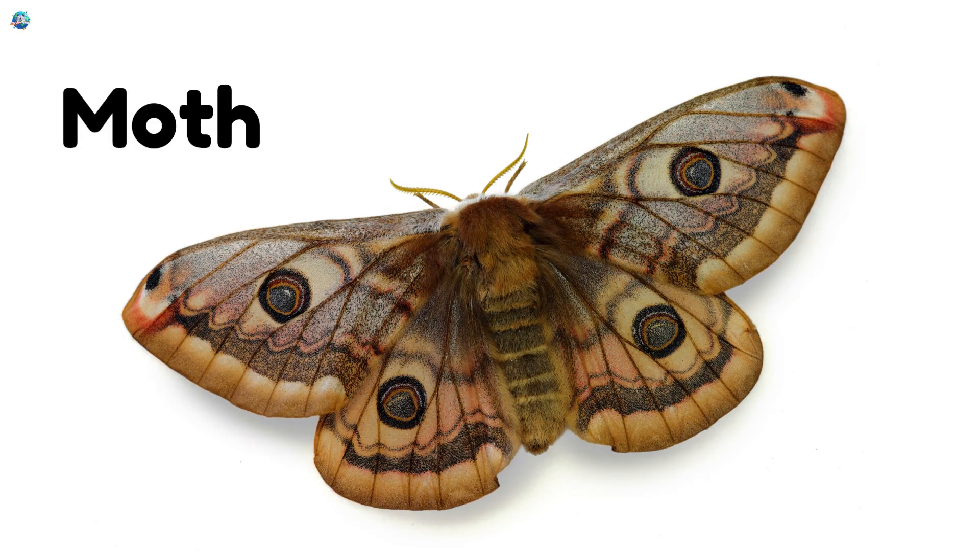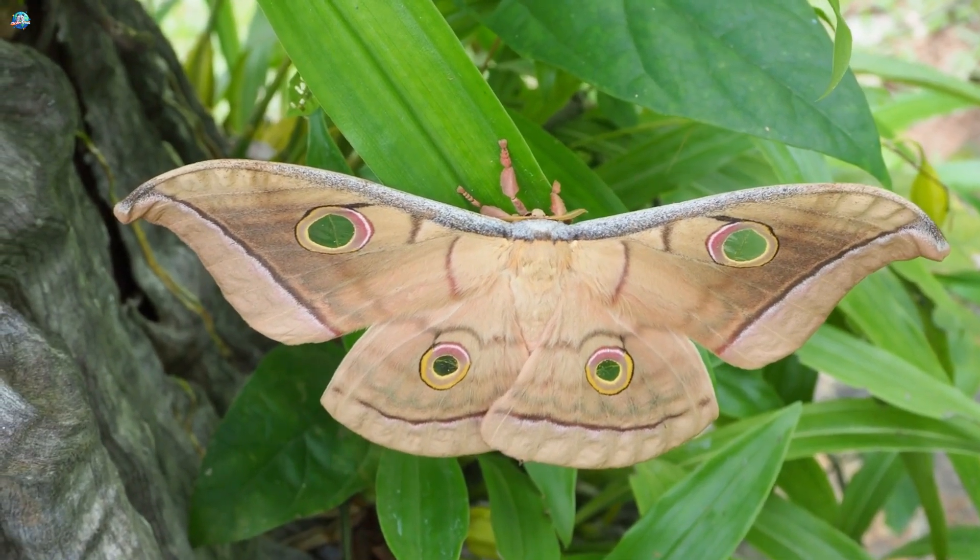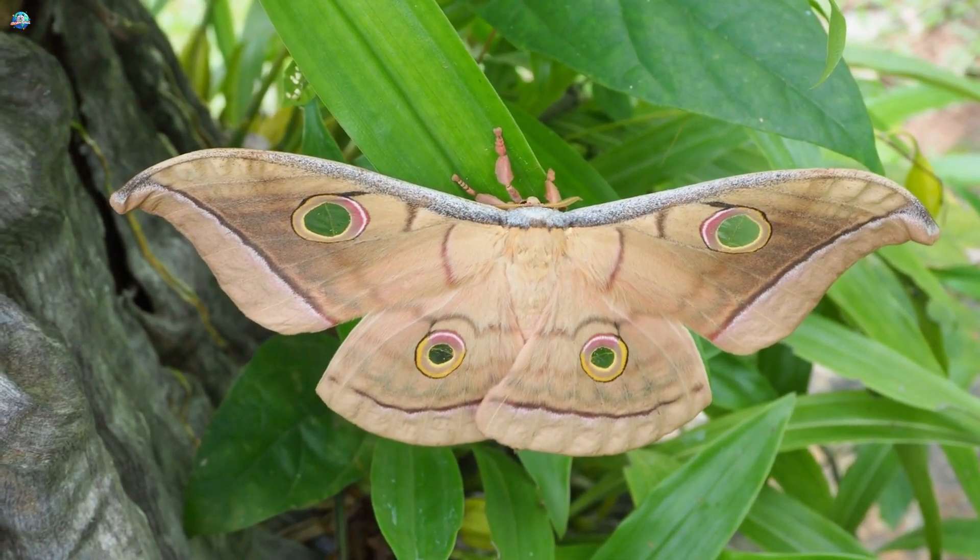Moth. Moths love the night sky. They are attracted to light, and some even look fluffy like tiny teddy bears.